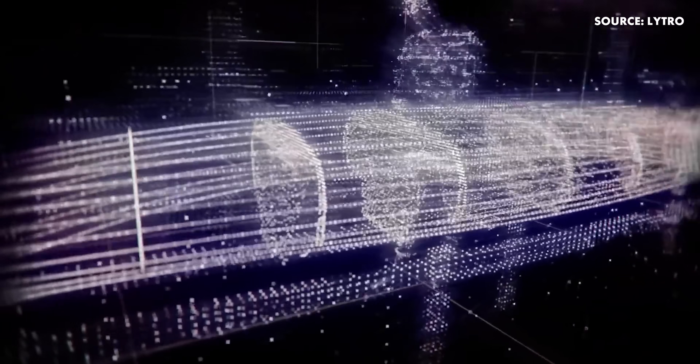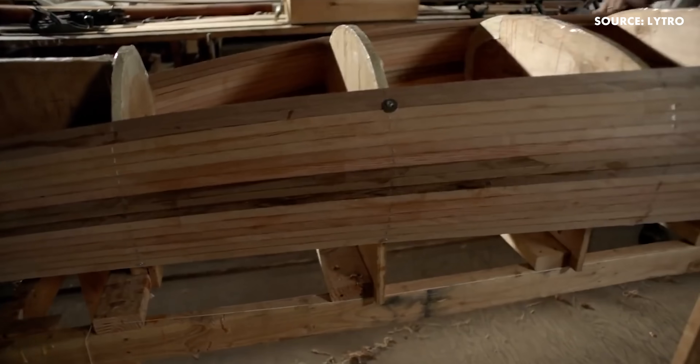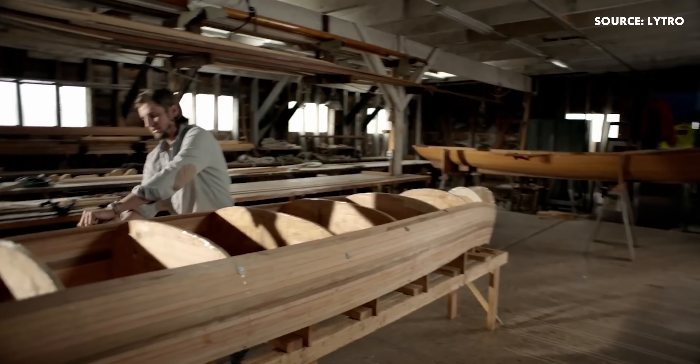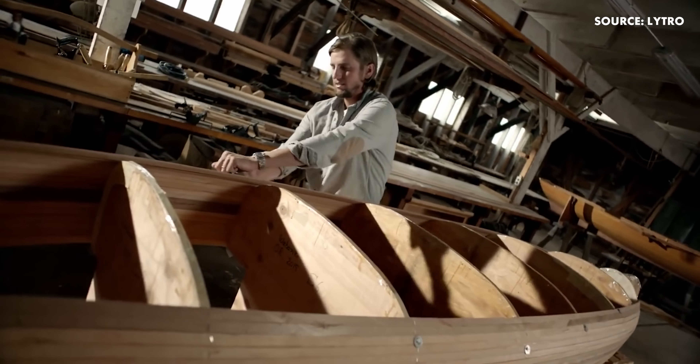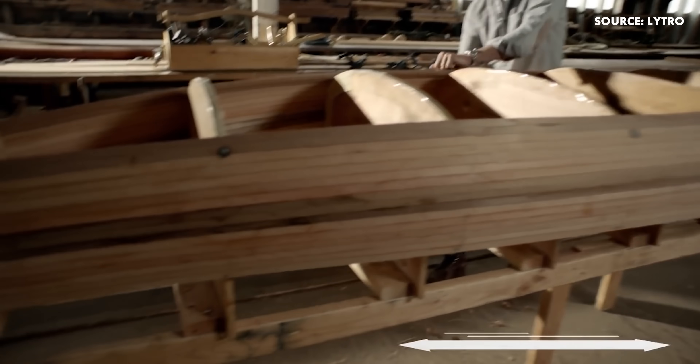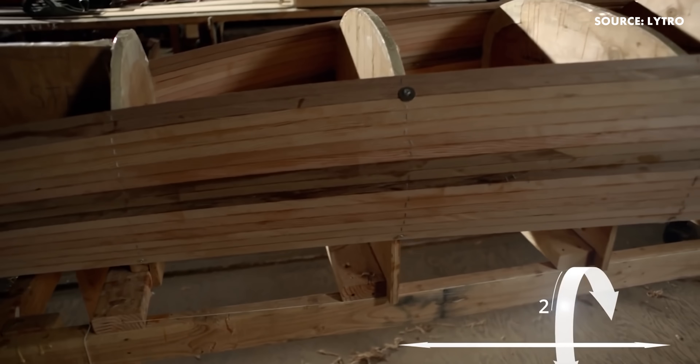As users move in the six degree of freedom experience, we redo that computation at a conceptual level — and that's how we deliver an experience that's truly immersive. It was the first lightfield camera for VR and it looked like a very promising option.